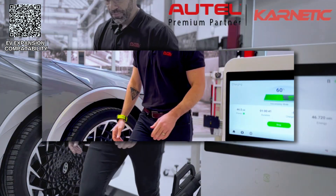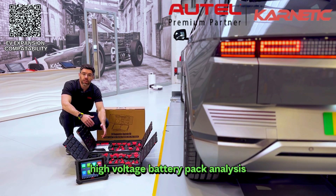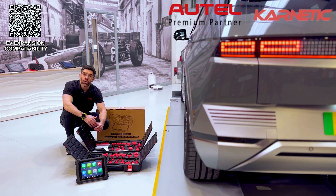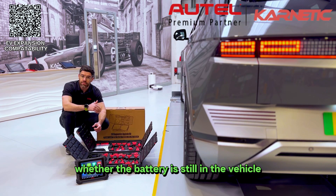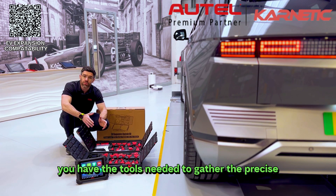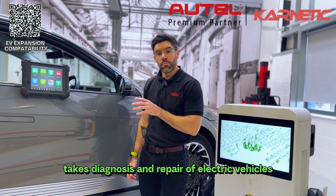Autel's EV expansion pack gives you the tools needed to carry out precise high voltage battery pack analysis, either via the vehicle's EOBD port or via direct communications using a special array of connectors. This means that whether the battery is still in the vehicle or laying on a workbench, you have the tools needed to gather precise repair information on each individual module cell.